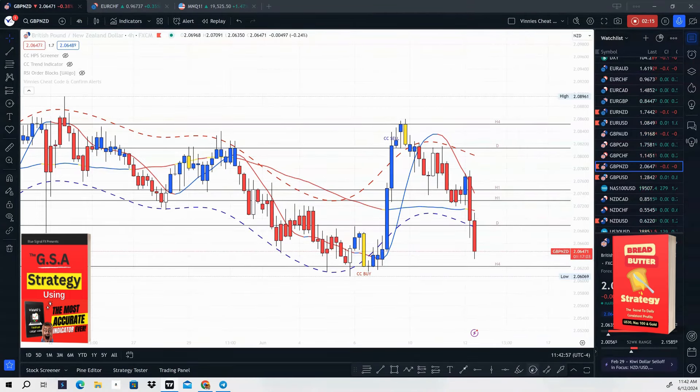We're going to look at this example here. We have a CC Sell on a four-hour time frame on GBP/NZD — that is our four-hour signal. The next thing we want to do is look for a one-hour break and retest. That break and retest is going to be a break of the HMA here. You also have a 47 moving average that we use to give us our direction on the time frame.